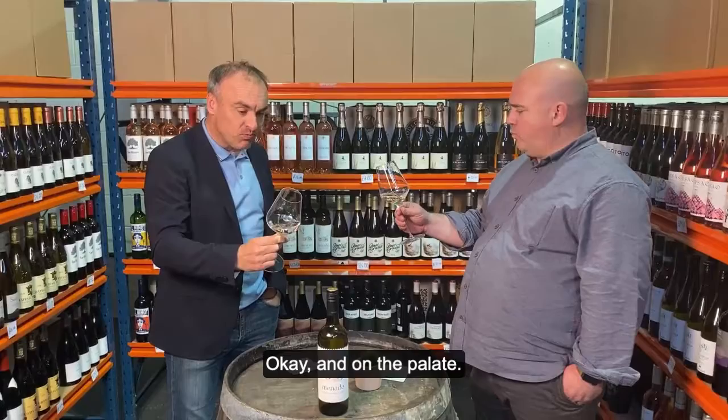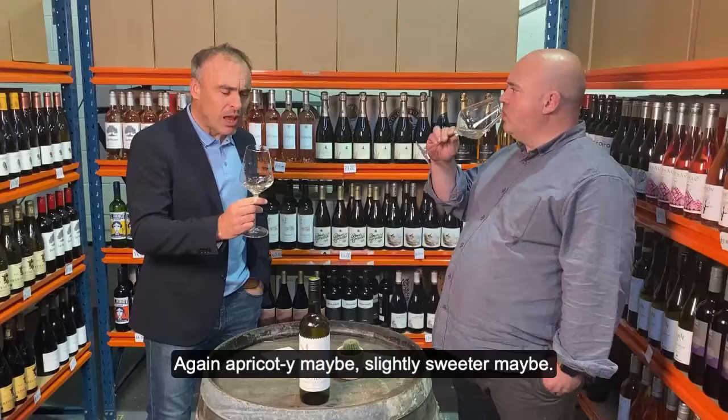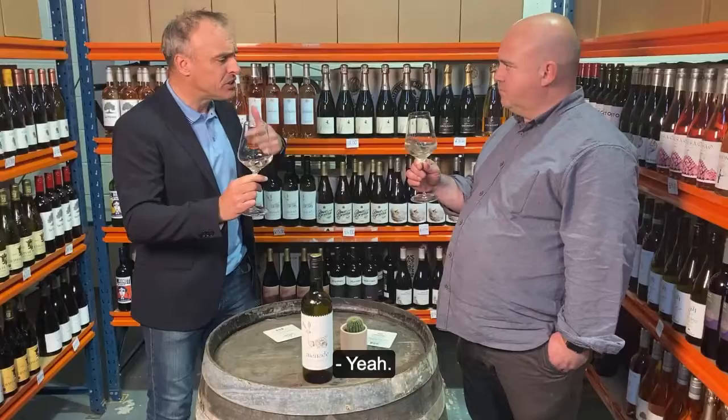Mmm, nice. Very smooth. It's definitely got that peachiness — apricotty, maybe. Slightly sweeter, maybe. And there's definitely a herb, like a fennel or a thyme, on the end of that tasting. And also there's a bitterness to it, a minerality. It's quite a long finish — it's still there after tasting it.